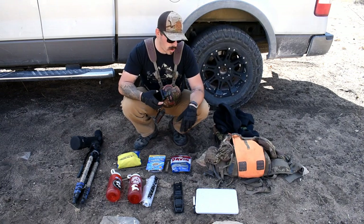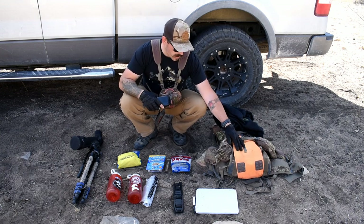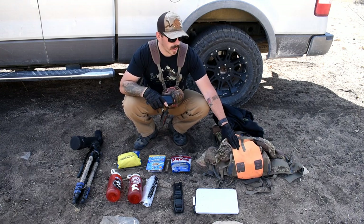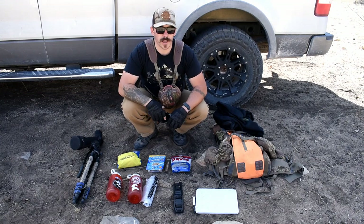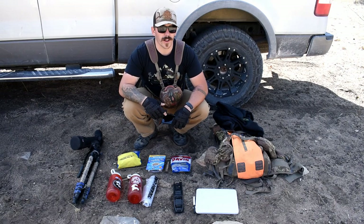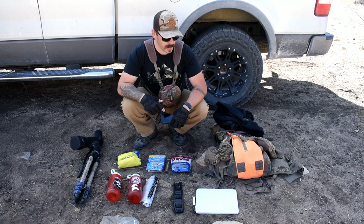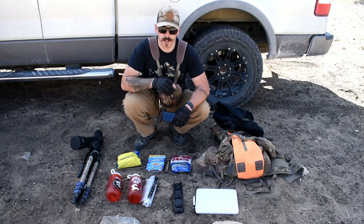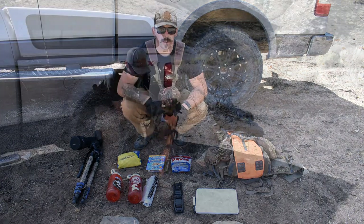Another thing I always carry is a hoodie or jacket in case I have to stay out overnight if something goes wrong. It is hunting season, so on my pack I have a large orange panel and I'm going to keep that out so I'm not mistaken for a deer by any hunters. The place I'm at probably won't have any hunters this late in the hunt, but it's just another safety measure. Let's get loaded up and get going.